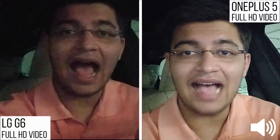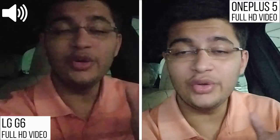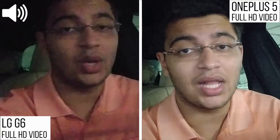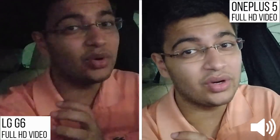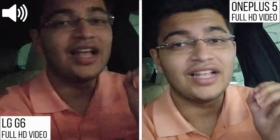Hey guys, JCVP11 here for GN Tech. I'm in my car in the parking lot of Dubai Mall. We're comparing both the OnePlus 5 and the LG G6's cameras to see which one has the better camera. This is from the front-facing cameras on both devices. I'm also going to be switching between the audio the phones are recording throughout this video, then we'll go inside and see which camera performs better indoors and outdoors.